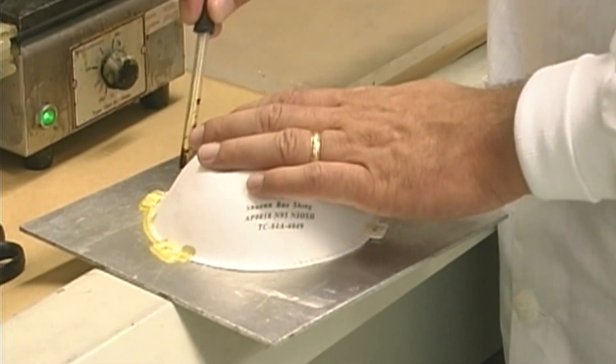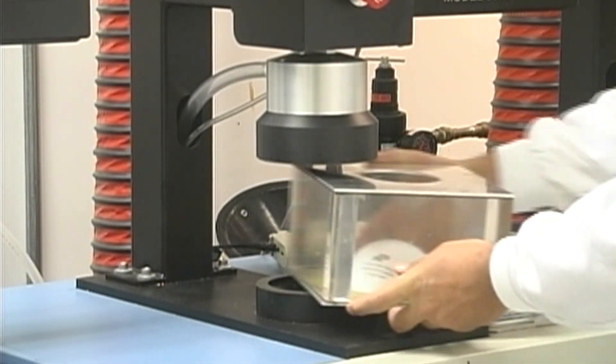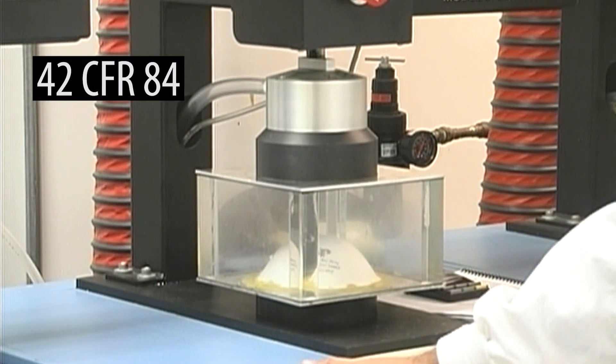The NIOSH respirator approval program is responsible for the testing and approval of respirators intended to be used in occupational settings. For NIOSH to approve a respirator, it must meet the requirements defined in the Code of Federal Regulations.